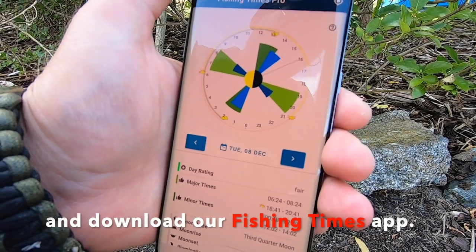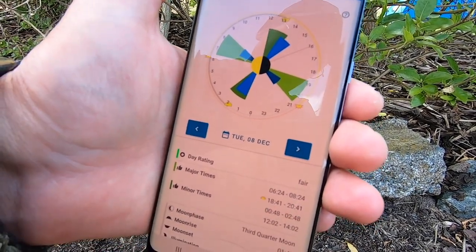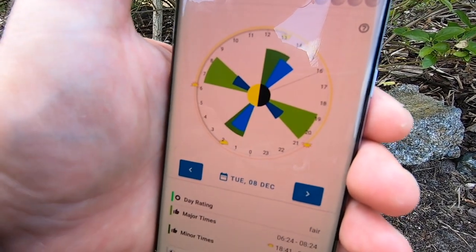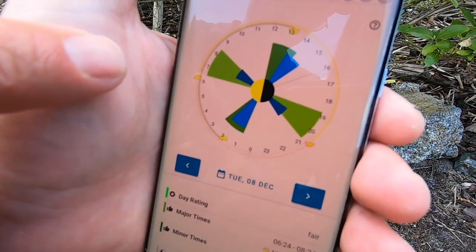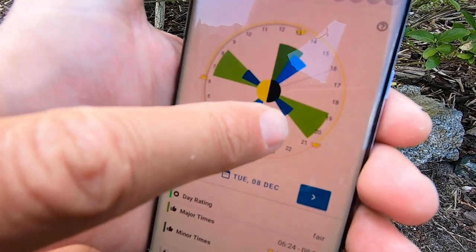So this is our app for fishing times. You can download it from the App Store for iOS and also for Android. It shows you the best fishing times each day — the green bars show the major and minor times, and the blue bars show the tide times. For catching paddle crabs in particular, you want to look for days where you go to low tide either early morning or late evening.